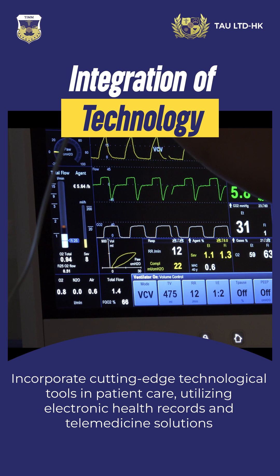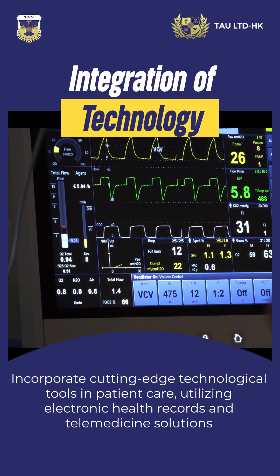Incorporate cutting-edge technological tools in patient care, utilizing electronic health records and telemedicine solutions.